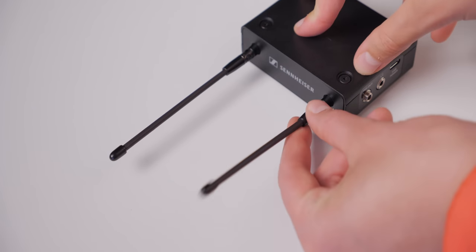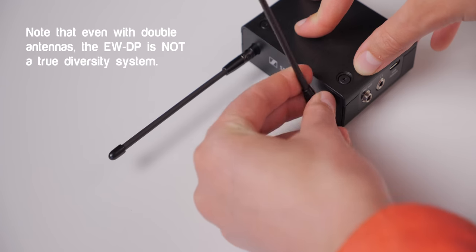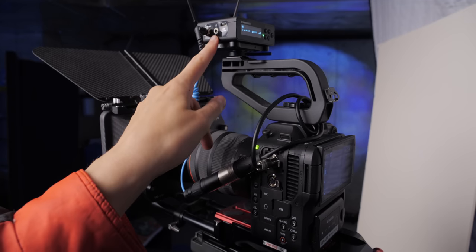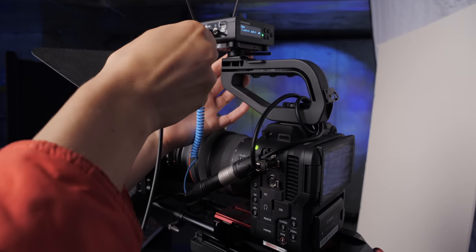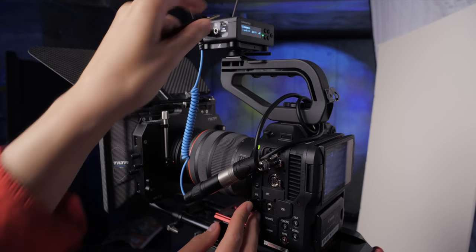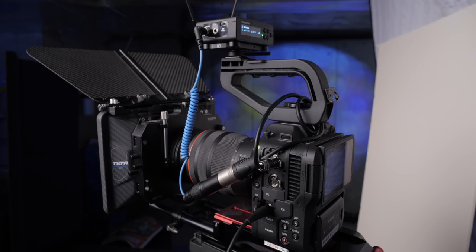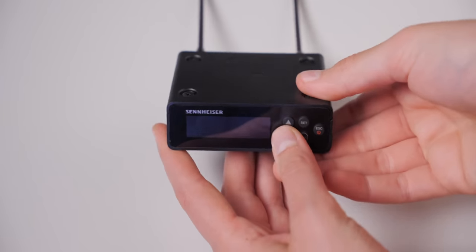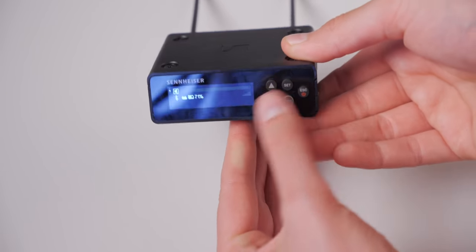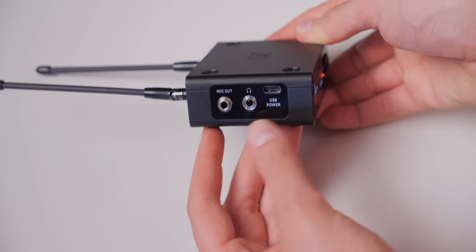One change from the G4 analog wireless system to the EW-DP is that the receiver does have two antennae that you can adjust and orient in different ways to ensure the best connectivity. There is also a headphone jack on the receiver, so if your camera doesn't have one, you've got one here. The build quality is also a step up from the G4 — there's far less plastic on this system; it's almost entirely metal on both the body pack transmitter and the receiver, versus the G4 and even the G3 before it.